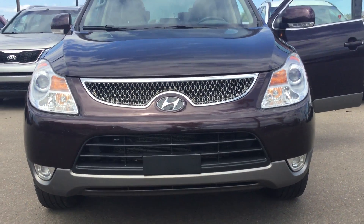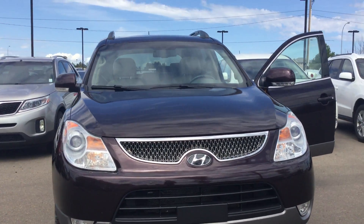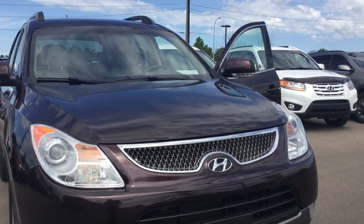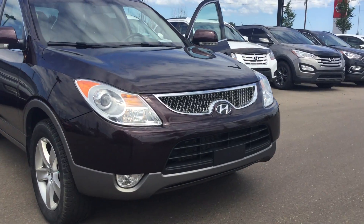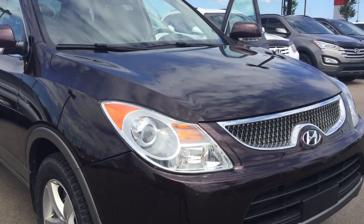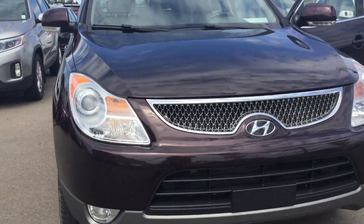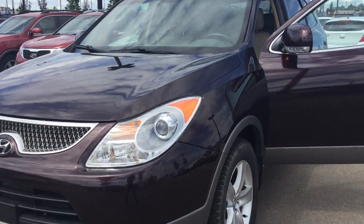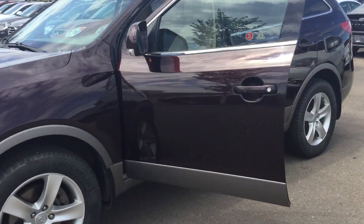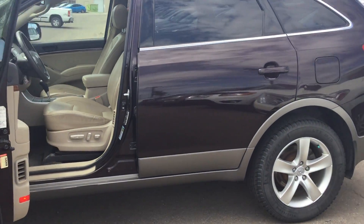Good afternoon from River City Hyundai, my name is Adam. Happy Canada Day to you and your family. Today we have the 2011 Veracruz and we'll highlight a couple of options for you and take you for a nice walk around. As you can see, it's in very great condition, especially for a 2011 — seven seater, great color.